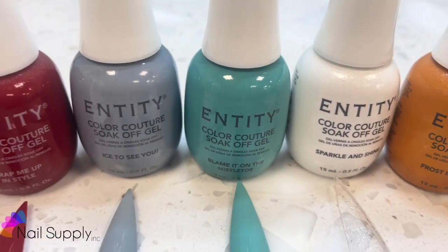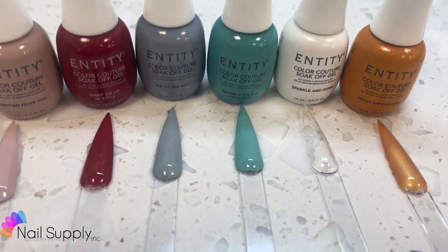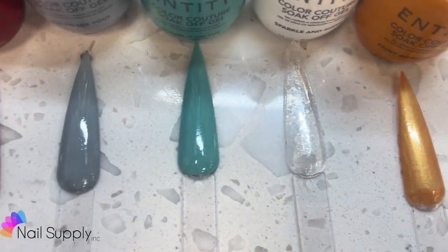That's the Entity 2024 Winter Collection, called Winter Wonderland — six new shades, available now at NailSupplyInc.com.